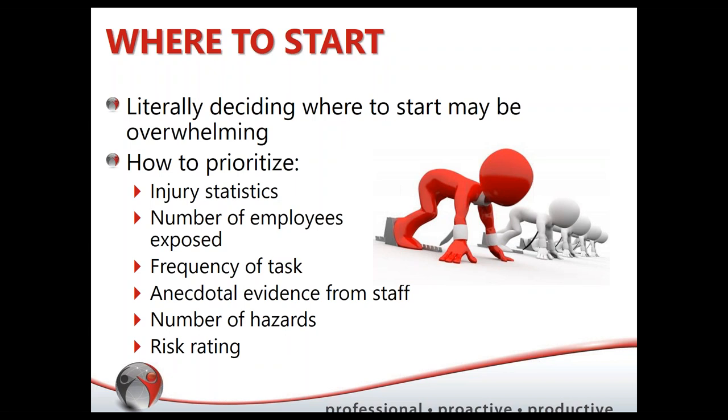Consider how often a task is done. If a task is only done for park set-up in the spring and park close-up in the fall, maybe that's something you prioritize lower. Frequency, and also general feedback from staff — some departments could be more vocal. Maybe you've heard that something is hazardous — that would be a really good opportunity for change. How many hazards might be present? If you've had risk assessments done where you've actually been able to quantify or score a risk rating, use that.